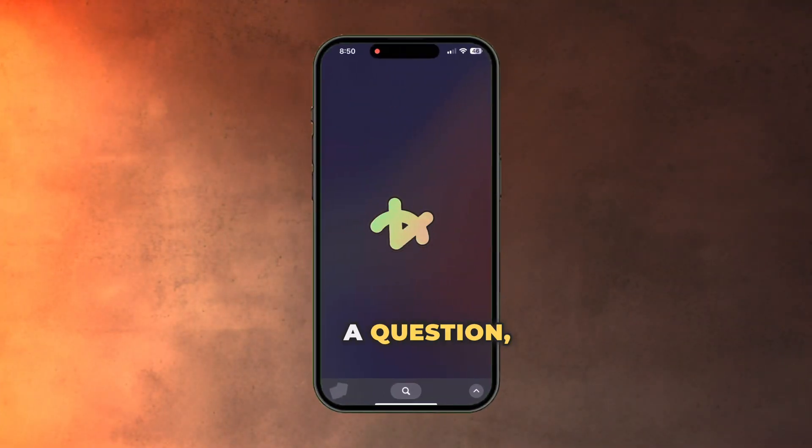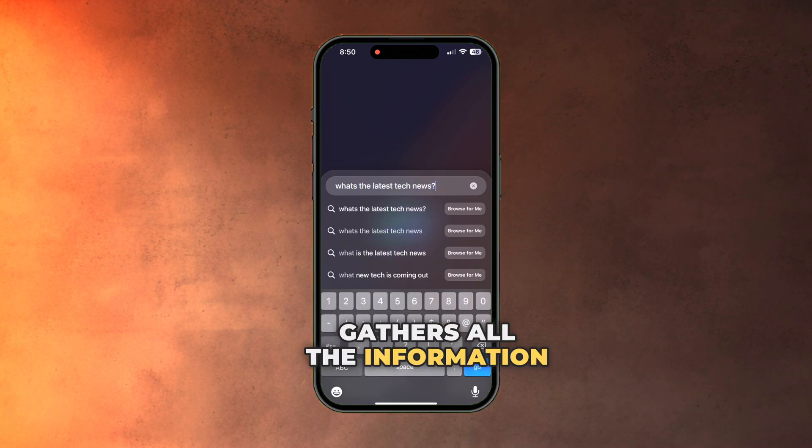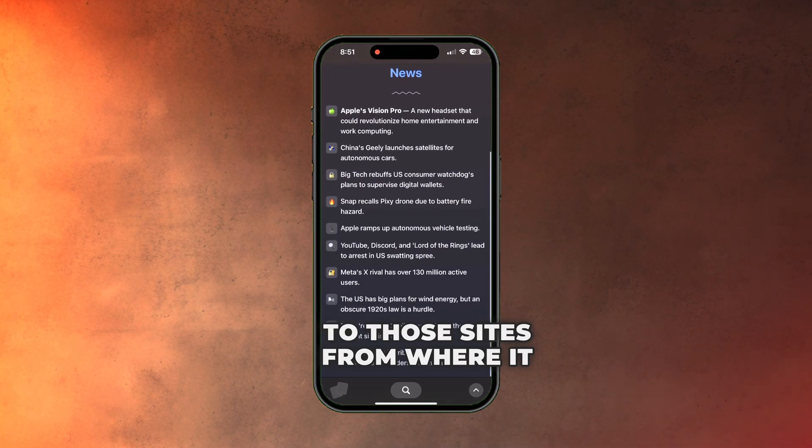On the mobile application, what it does uniquely is if you put up a question, it goes through at least six different websites, gathers all the information, and creates a personalized webpage for you with all of it in one single scroll — and also includes links to those sites from where it acquired the information.